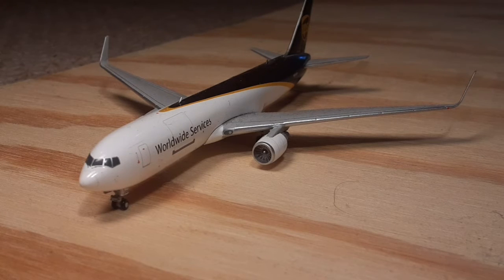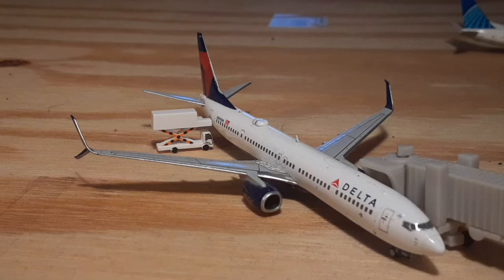Next up we have the UPS 767-300F and he'll be doing a direct route out to Miami. Currently getting catered up, we have a Delta Airlines 737-900ER. He arrived in from Atlanta Hartsfield-Jackson International Airport and he'll be heading back out there. This is an upgrade from last update's Airbus A320, so great to see that Delta is making progress.